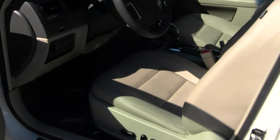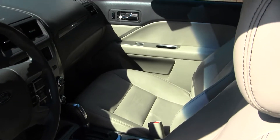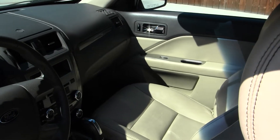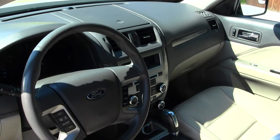On the inside, we have heated leather seats, a CD player with iPod integration, Microsoft Sync, and a USB port. You have cruise control, stereo controls, and Bluetooth integrated right into your steering wheel.